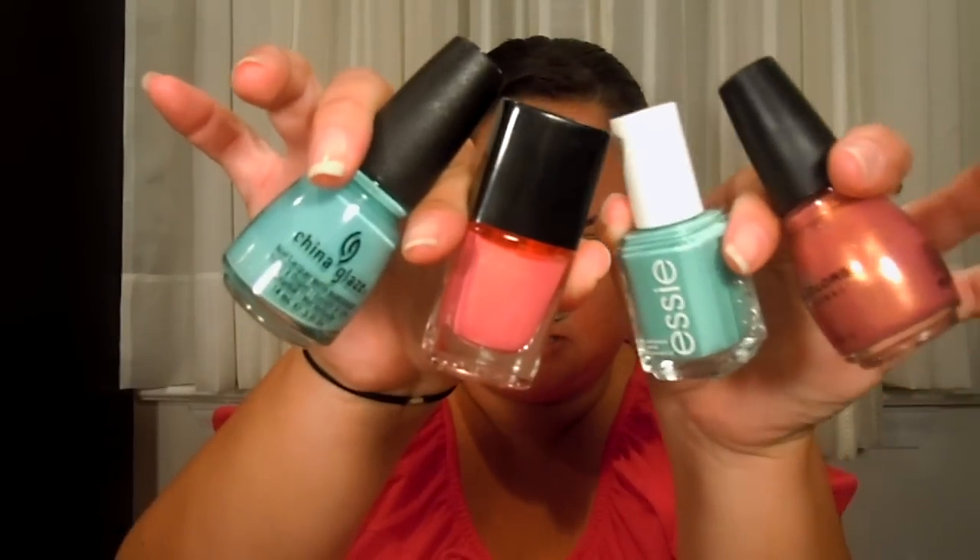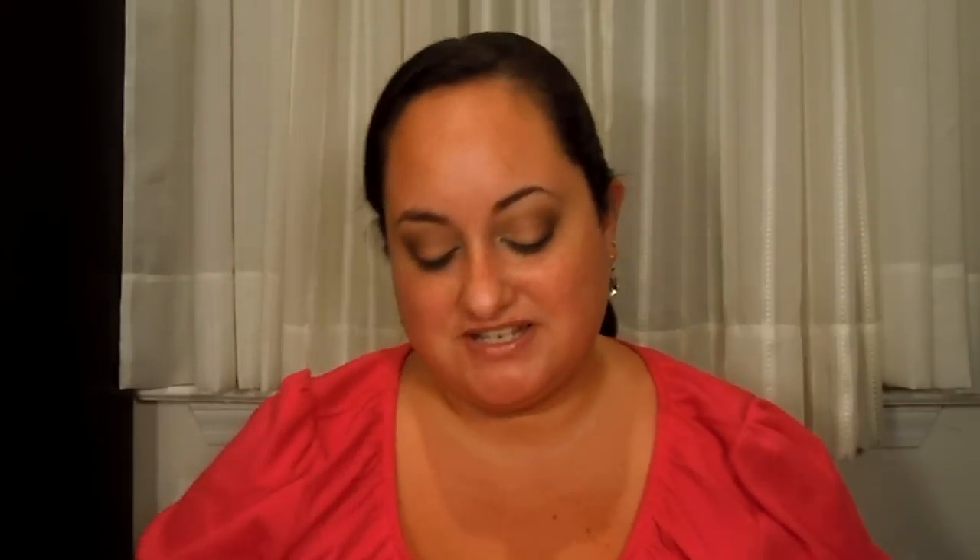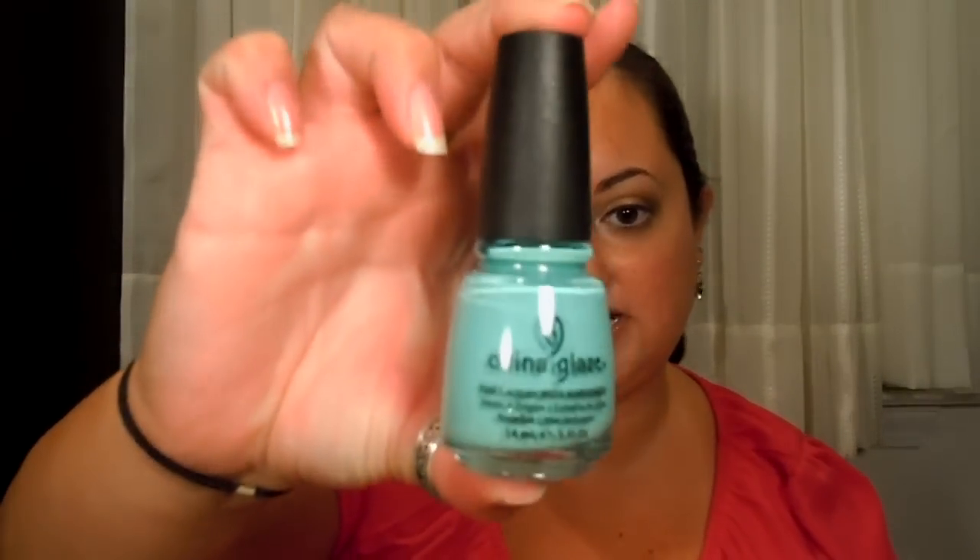So the four nail polishes that I have tried out — I have these four colors, they're all very similar, but I just figured it'd be cute for the video. The ones that I have done a challenge with are the E.L.F. Dollar Nail Polishes, Sinful Colors, Essie, and China Glaze.